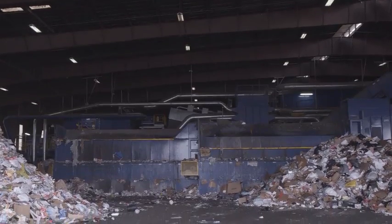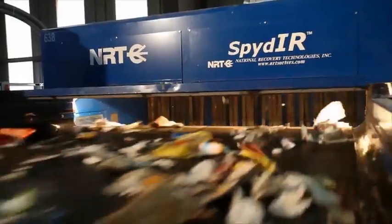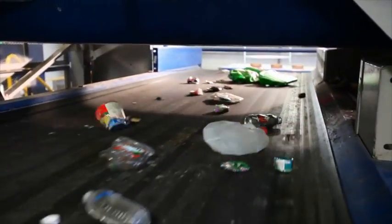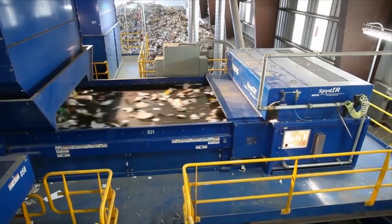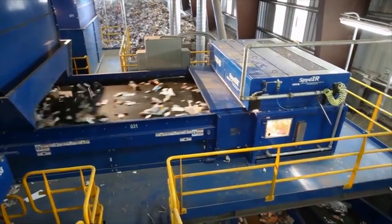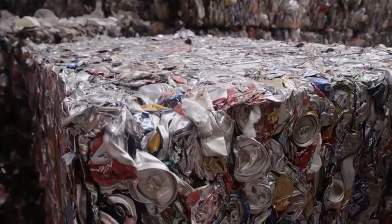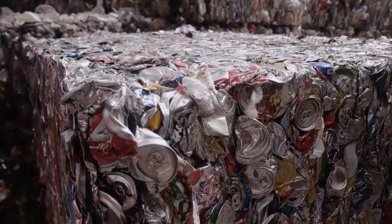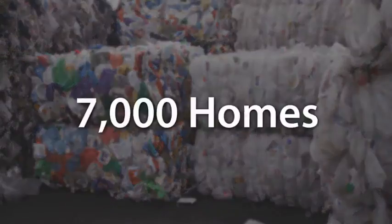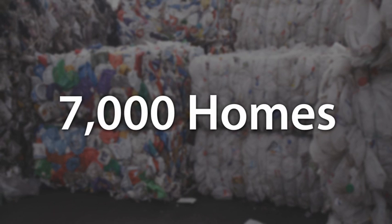Metering bins ensure a steady, efficient flow to individual systems designed to recognize and sort specific materials like fiber, glass, iron, aluminum, and mixed plastics. Newby Island utilizes much of the same technology found in the aerospace industry. Each year, the Newby Island Resource Recovery Park recovers more than 240 million aluminum cans and over 15,500 tons of plastic — that's enough saved energy to power almost 7,000 homes per year from aluminum and plastic alone.